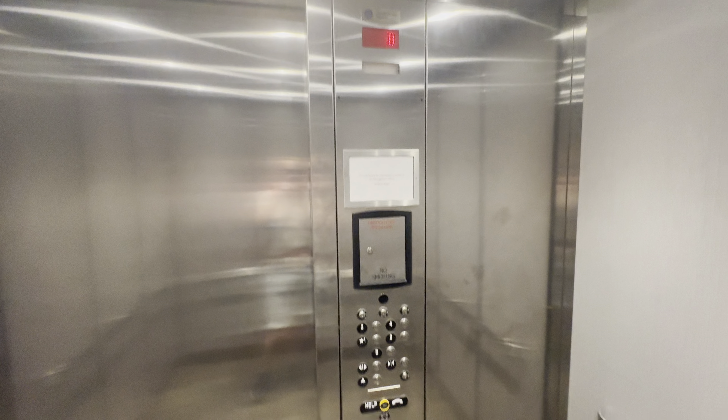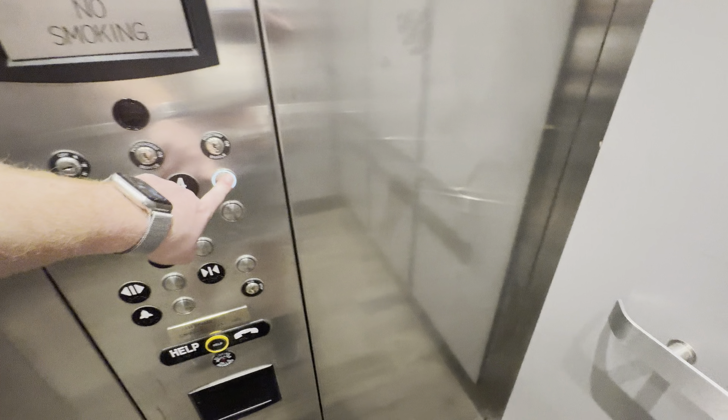Here at the basement, capacity is 3,500 pounds. Let's go to 4.